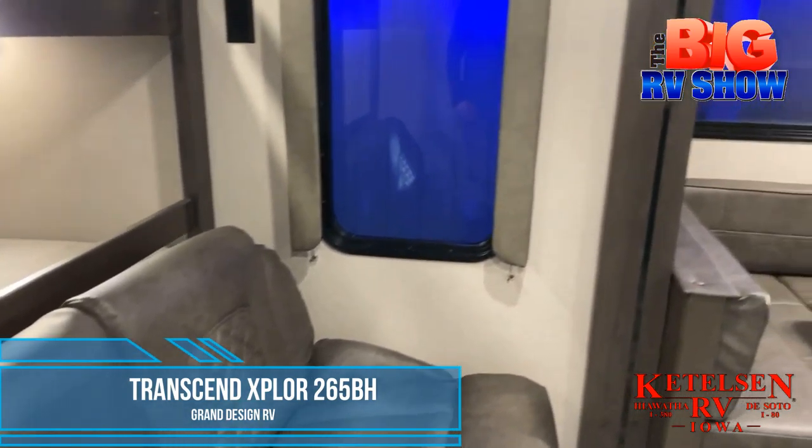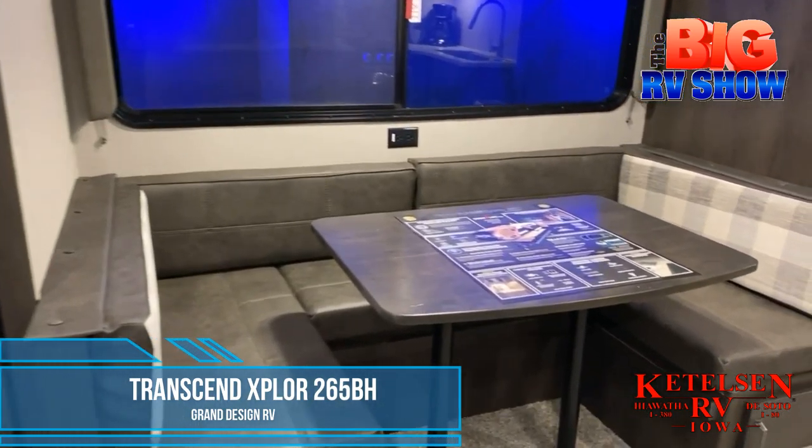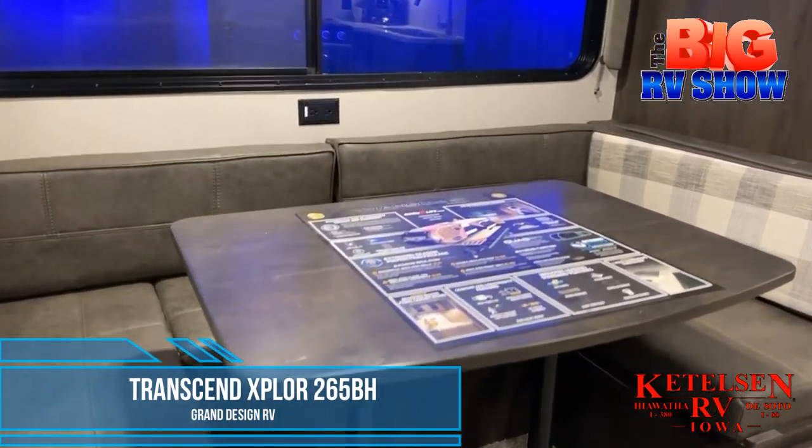A fold-down couch offers more sleep space and transitions into a U-shaped dinette with seating for everyone.